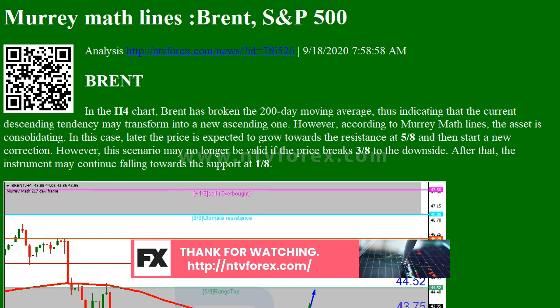As we can see in the M15 chart, the price has broken the downside line of the Voltae channel indicator and, as a result, may continue its decline.